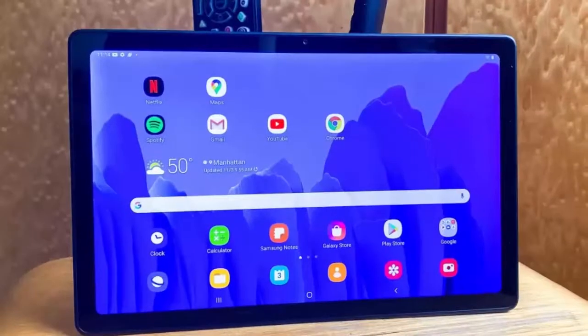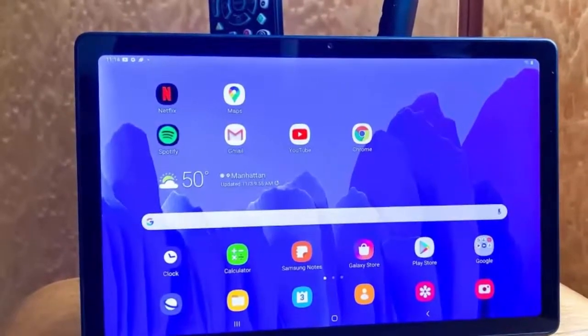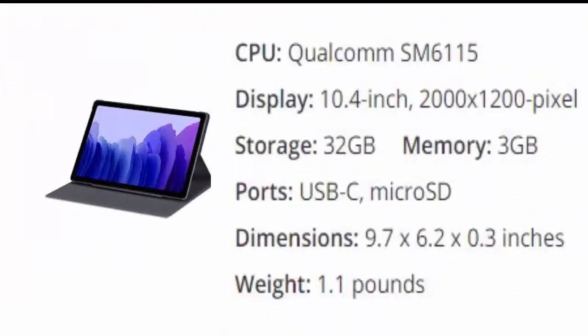The last one, Number 5, is the Samsung Galaxy Tab A7. Android fans finally have a true iPad competitor at a much more affordable price. Retailing for $229, and on sale often for much less, the Galaxy Tab A7 is a great 10.4-inch tablet for consuming content.